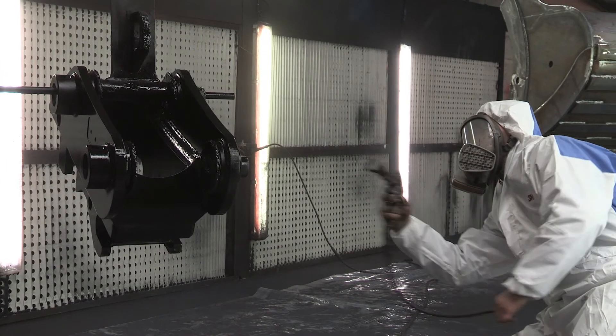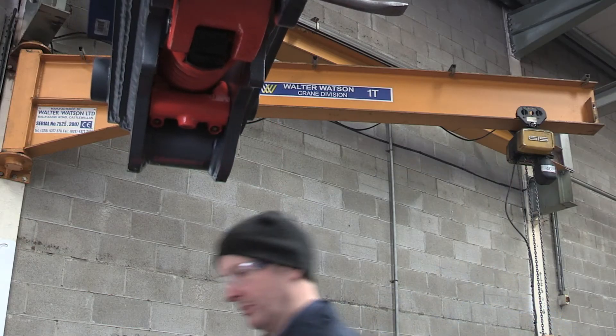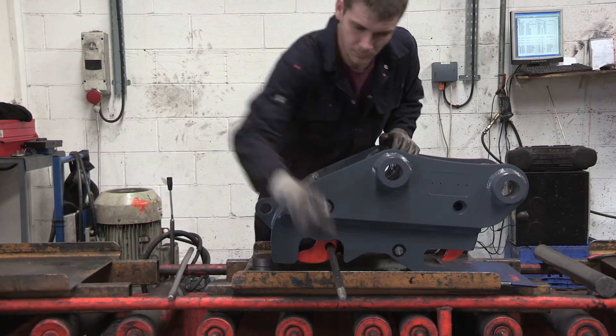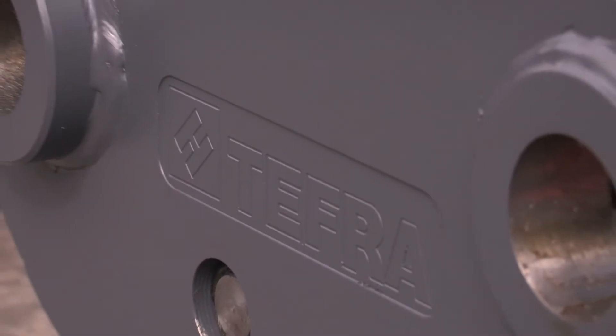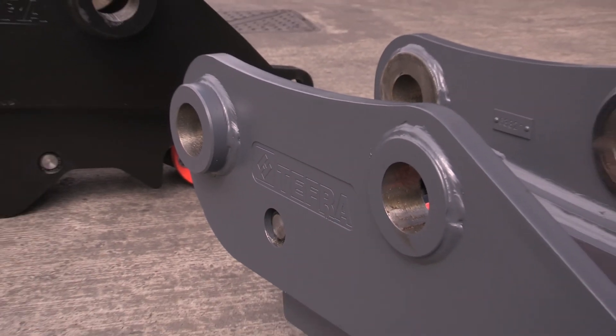We have one design from 3 tonne to 120 tonne, and no matter what size coupler is out there working on any excavator, our customers know and have complete 100% peace of mind that that coupler is safe.